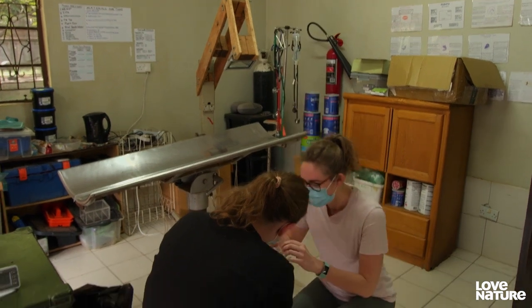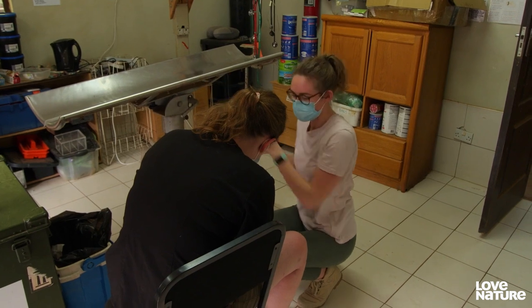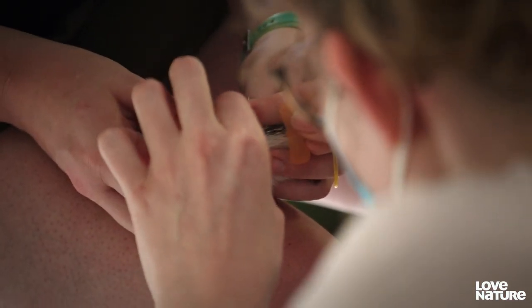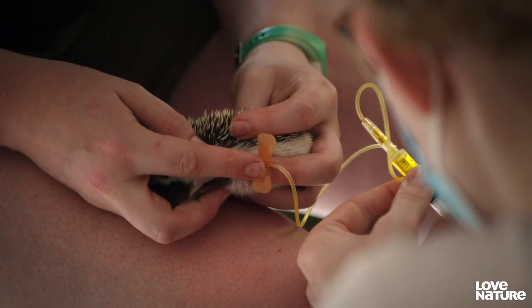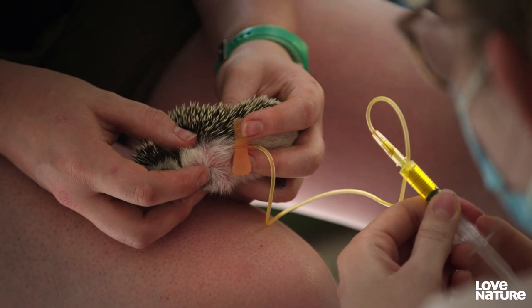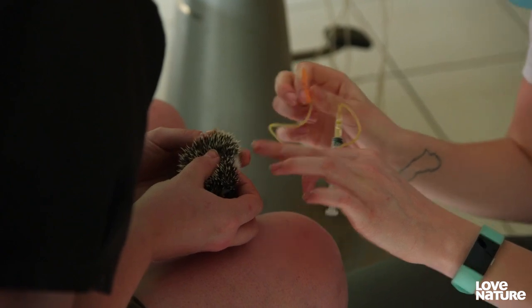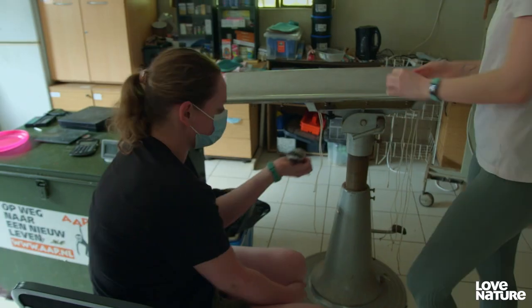Vet student Roman is going to help with a miniature procedure. 'I'm just going to give him a tiny little pick-me-up — a little bit of fluids, a little bit of vitamins — and hopefully we'll start to see his weight go up and him become the same size as the others.' The procedure goes smoothly. 'Good boy, Harry. That looks great. Well done.' Despite his size, Harry should soon be well enough to go back to the wild with his siblings.